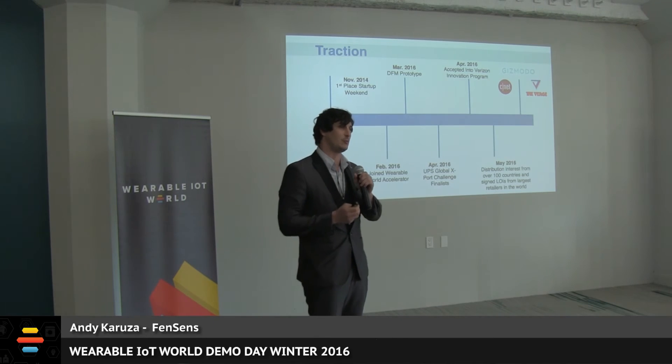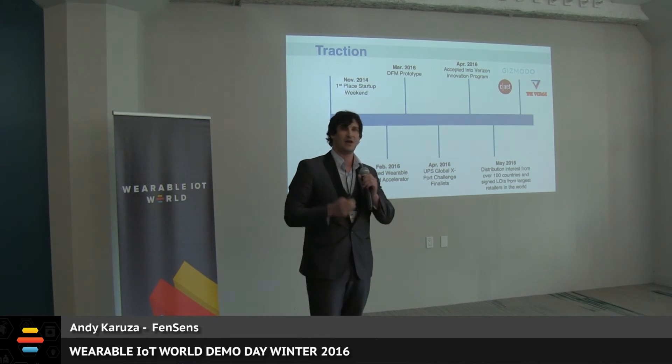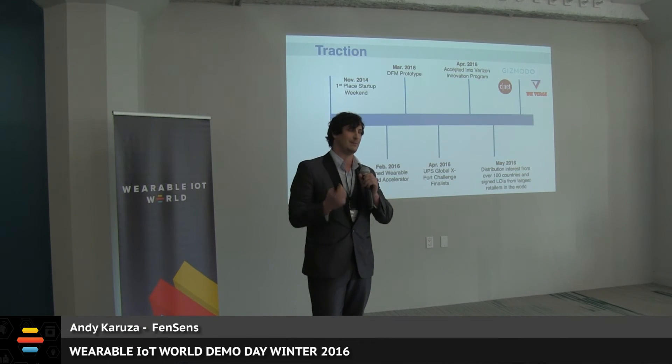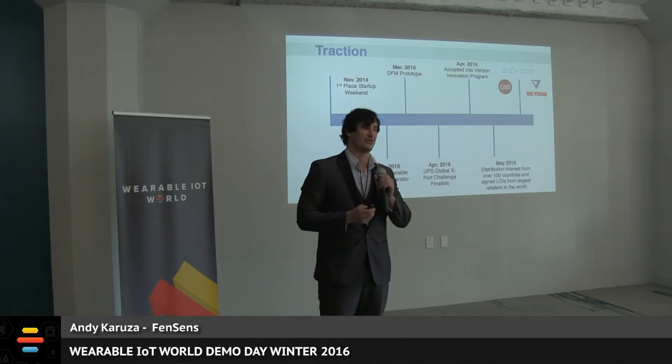We won first place at Startup Weekend when the product was first conceived. We're in the Verizon Innovation Program today and have a ready-for-manufacturing prototype. Our PR campaign last week ended up in CNET, Gizmodo, The Verge, Motor Trend, and thousands of other publications, generating over 4,000 pre-order sign-ups in less than 48 hours, along with retail interest and signed LOIs from over 100 countries around the world.